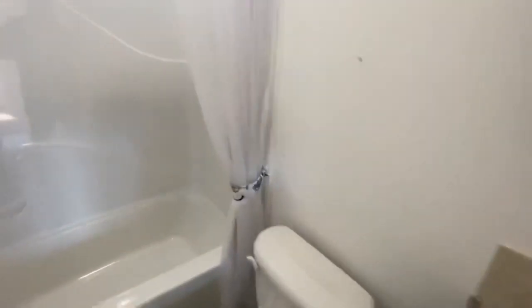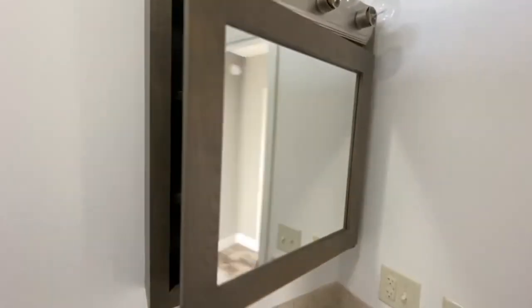You've got your single vanity, and then your shower/tub combo with the window, and then you have a medicine cabinet behind your mirror — that's pretty nifty.